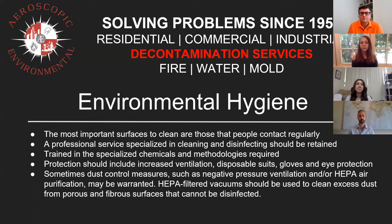Those are things that if I didn't work in this industry, I wouldn't know what to get or what to use. And especially since Aeroscopic has been working with biohazard cleanups and trauma scene cleanups, this isn't their first time around any type of risky situation. The most common means of transmission is through bioaerosols, which are respiratory droplets produced when an infected person talks, coughs, or sneezes. Sometimes we will have to come in and use dust control measures, such as negative pressure ventilation and/or HEPA air purification.